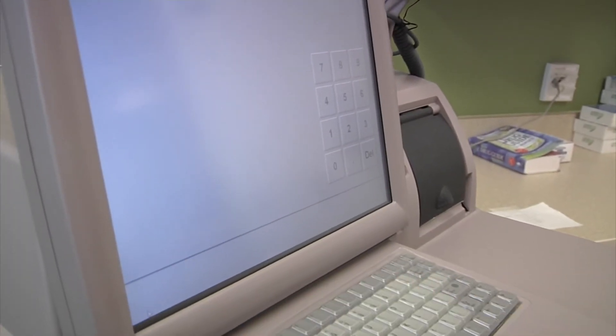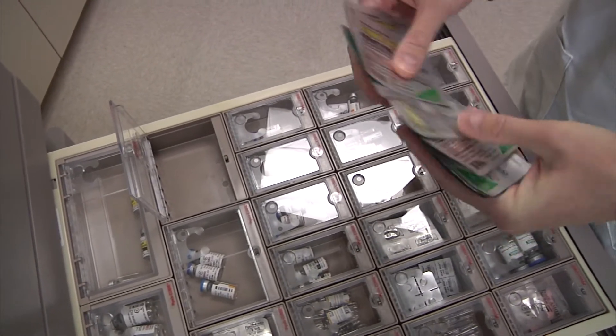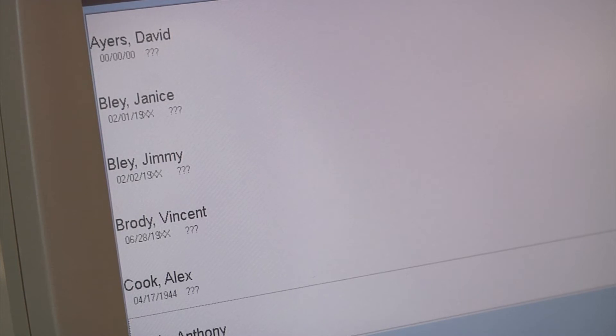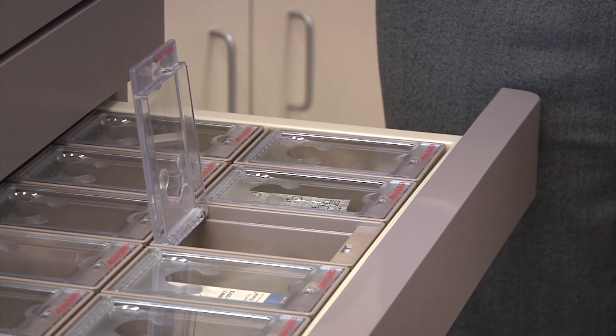Technology like the Pixis is increasing because it double checks for medication distribution error. You're only able to pull a specific dose at a specific time, and you could pull again and again, but it keeps track of everything that you're pulling. The Pixis has records of what medication is prescribed to what patient and opens the compartment it's stored in accordingly.